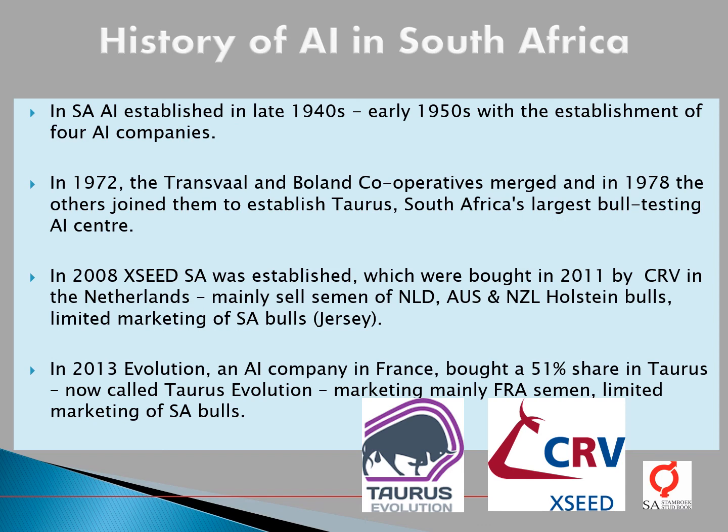Regarding the history of AI in South Africa, AI was established in the late 1940s and early 1950s with the establishment of four AI companies. In 1972, the Transvaal and Boerland cooperatives merged, and in 1978 the others joined them to establish Taurus, South Africa's largest bull testing AI centre.